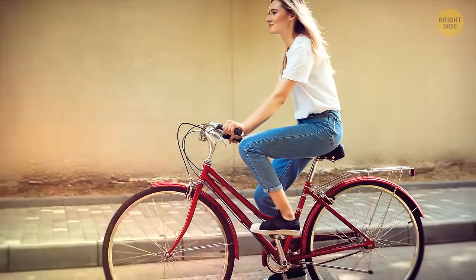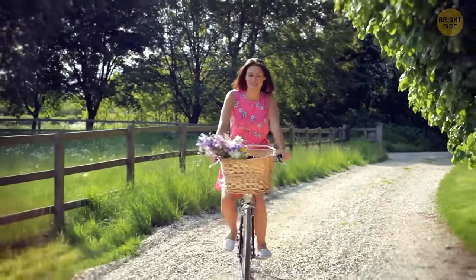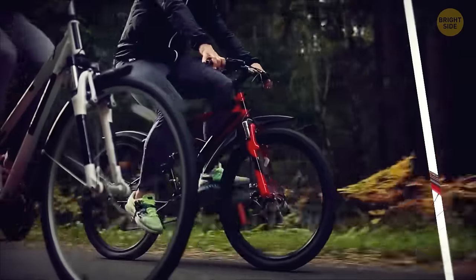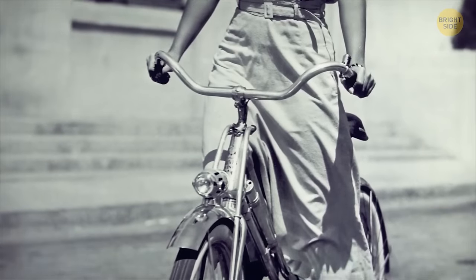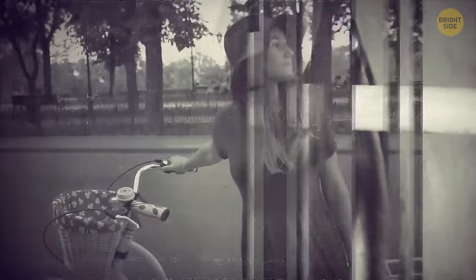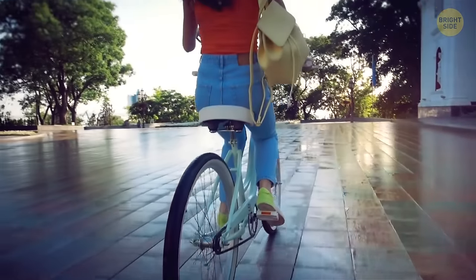Women's bikes have a special design which has a historical and fashionable purpose. The lower frame is mostly meant to make up for the generally shorter height of ladies compared to that of the average gentleman. Way back when women wore long skirts and dresses every day, they needed to make sure their outfits wouldn't get caught in the frame. That's how we came up with a lower-framed bicycle, perfectly made for women and their needs at the time.